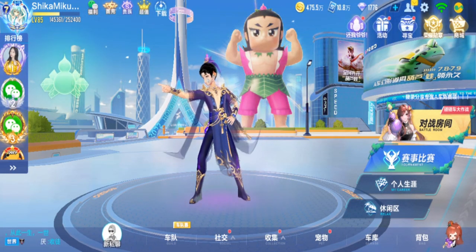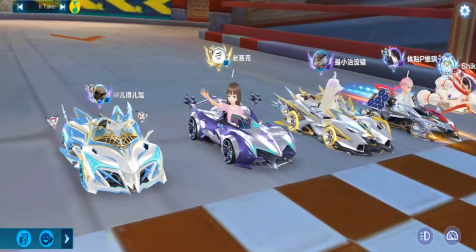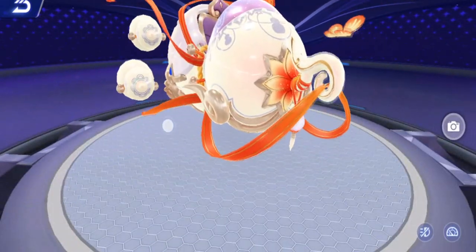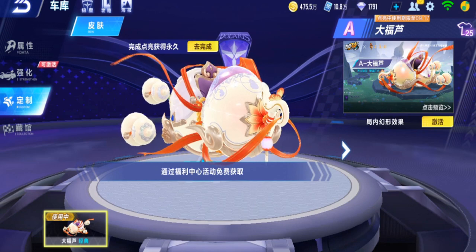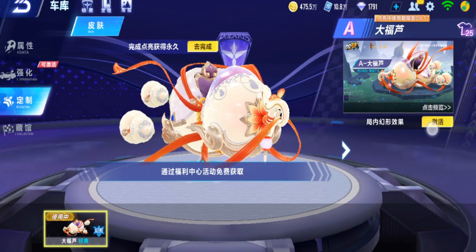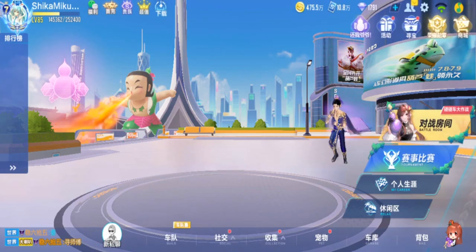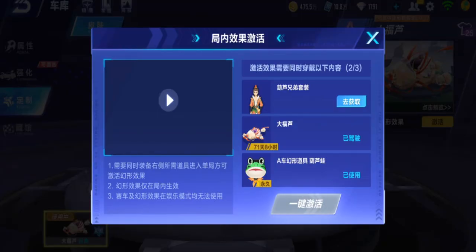I guess you can only change to the frog if you're in a normal race room. Does it change? No, it does not. I must have forgotten something. How do I change it? Oh, that's the event — there must be another button somewhere. Oh wait, I think you just have to press this. I think you just have to go here and press this — maybe now it changes. Or do I have to get everything in order to change to the frog?